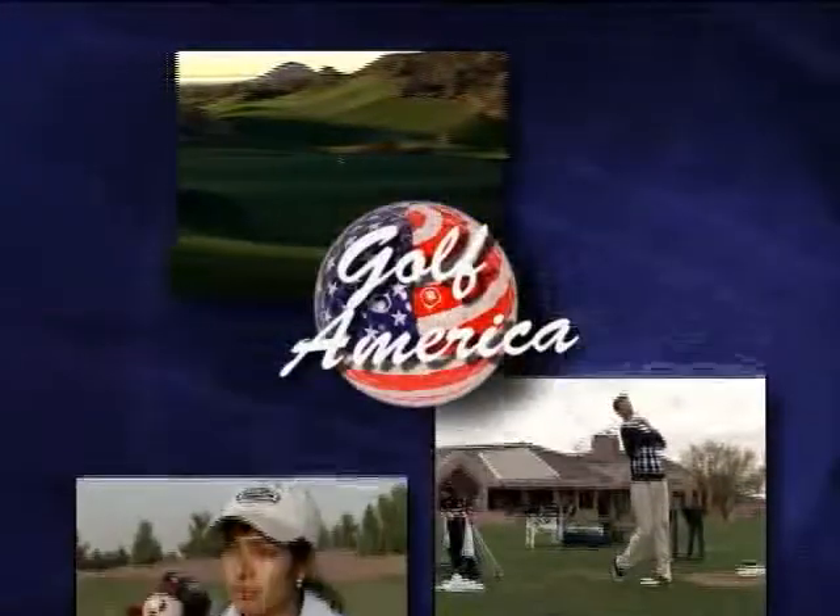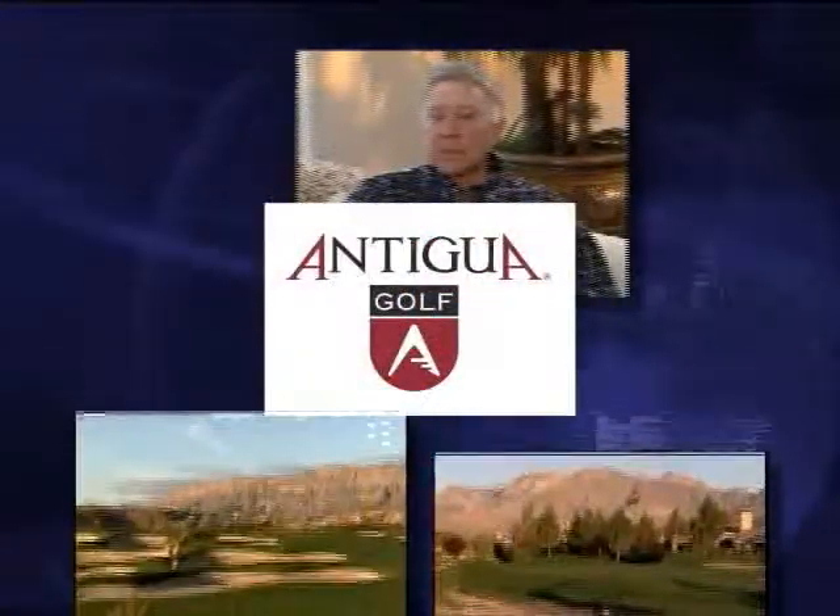Golf America, a weekly look at the courses you play and the game we love, is brought to you by Antigua — always well played.